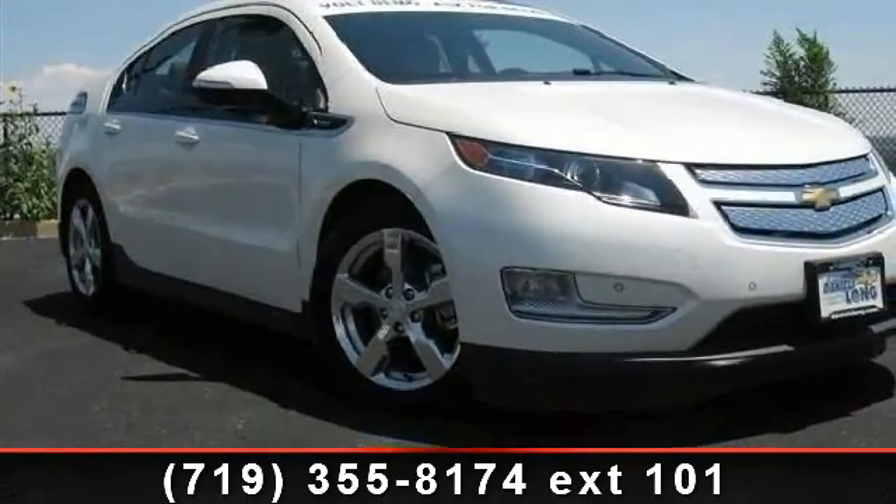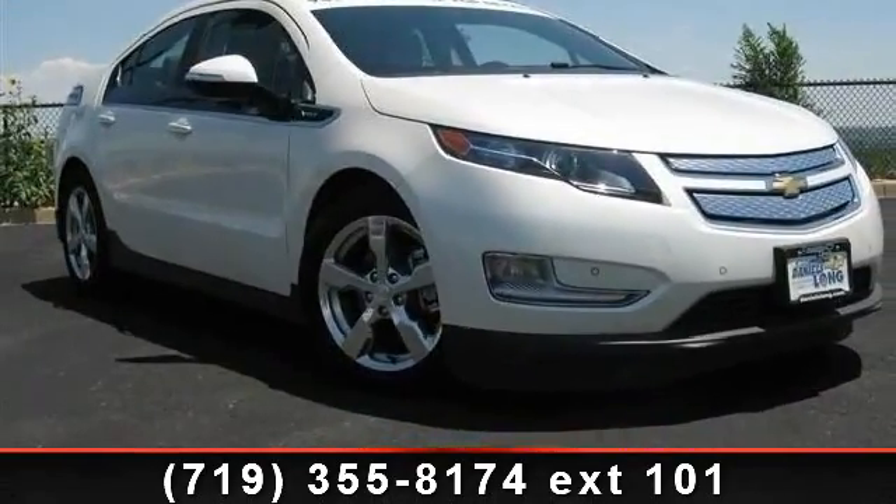Imagine yourself in this 2012 Chevrolet Volt. This may be the set of wheels you've been looking for.